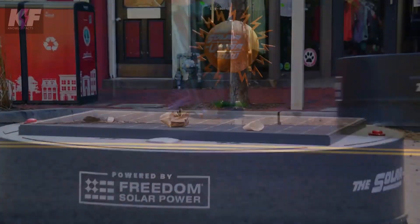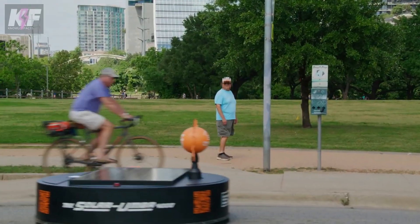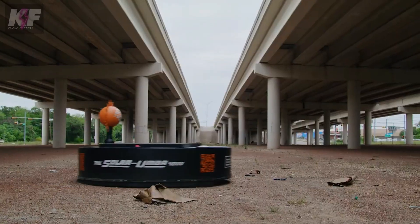Demonstrated in Austin, Texas on Earth Day, the Solar Umba 4000 showcased its ability to clean urban streets effectively using sustainable energy, highlighting a new era in eco-friendly city maintenance.